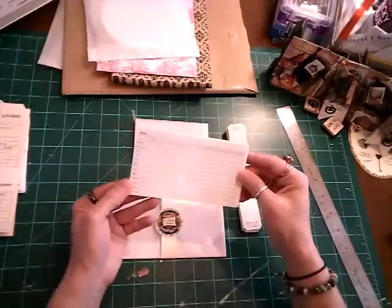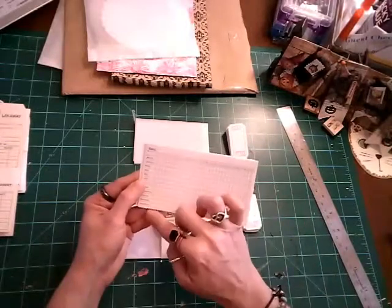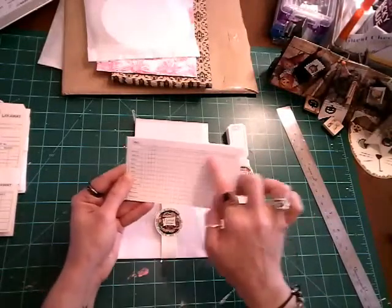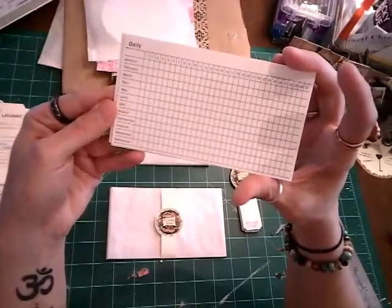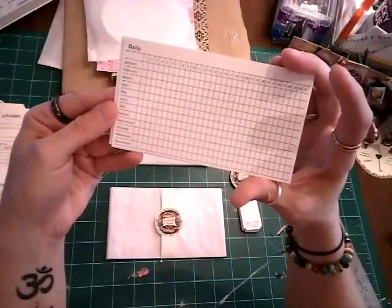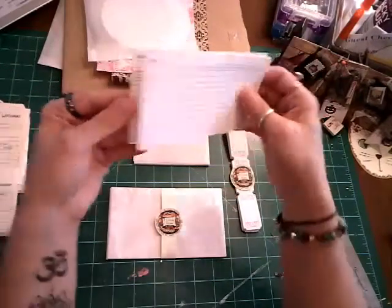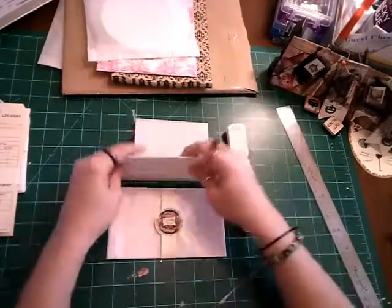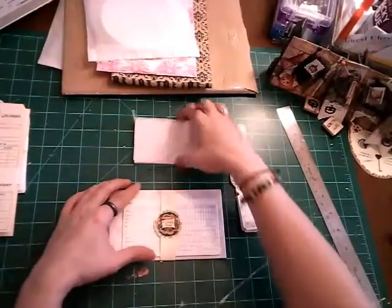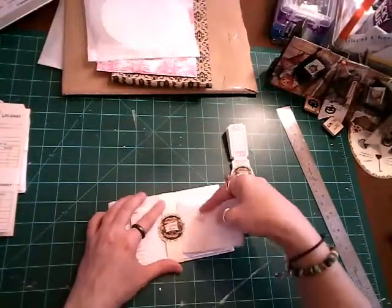These here are little daily calendars. You've got January through December and the 31 days — that's what that looks like. And that was $1.25 for five of them. Too stinking cute on the glassine bags, I think.